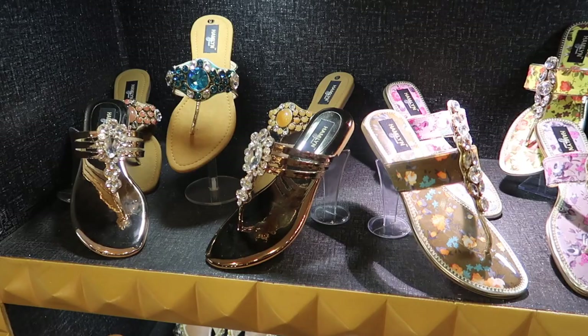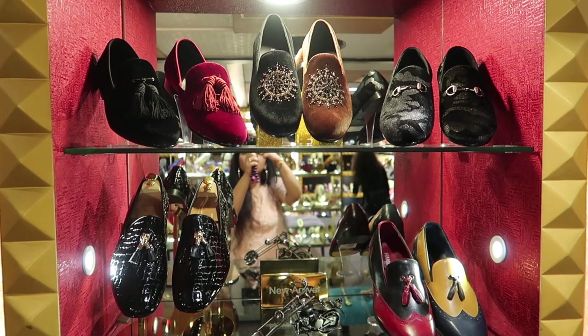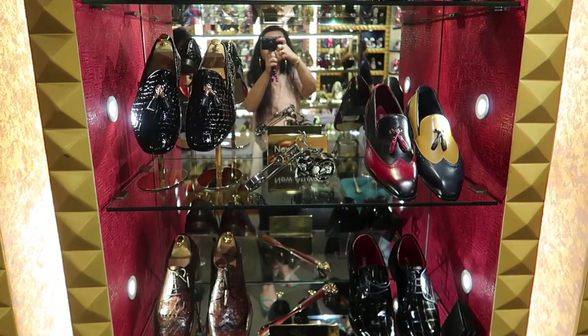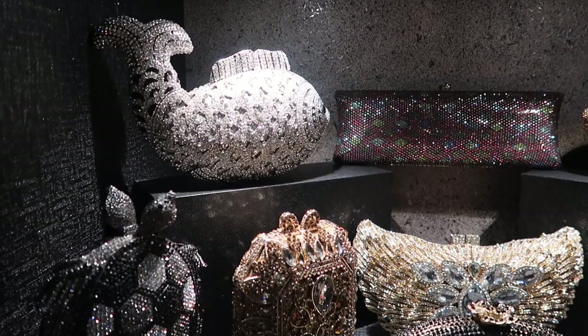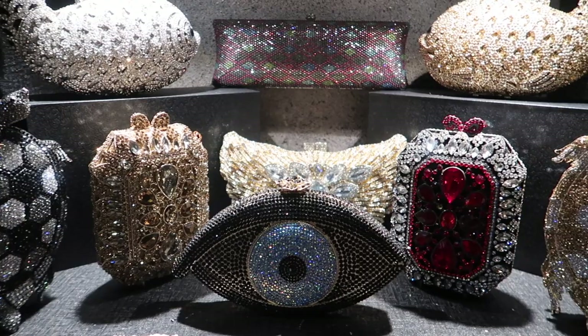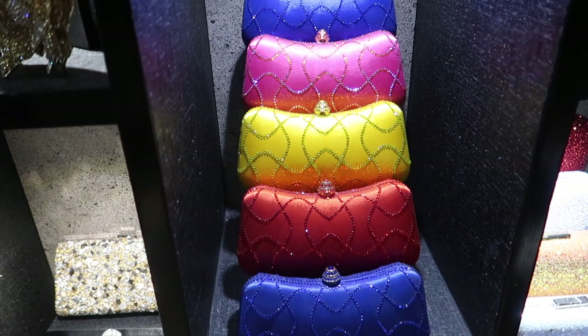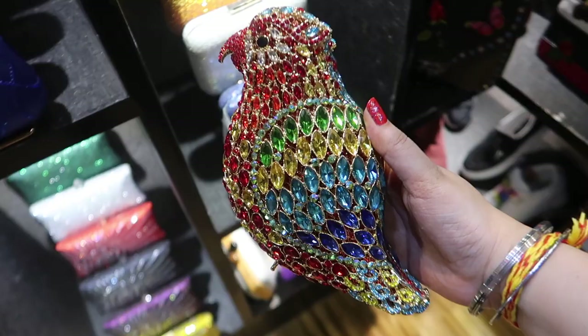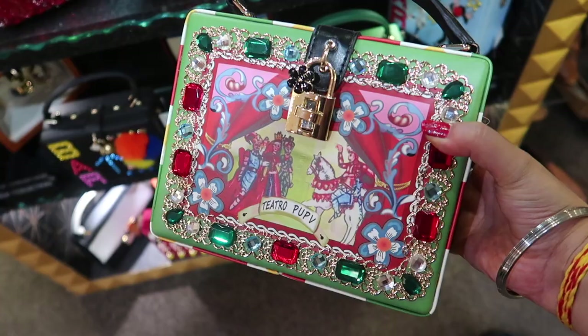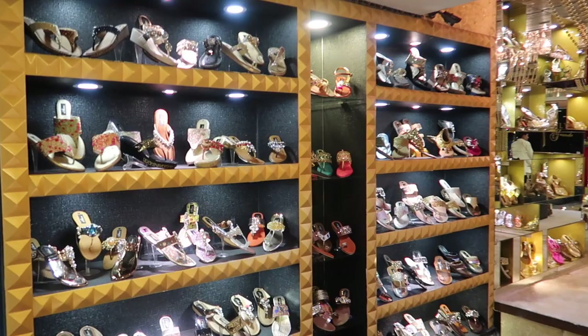There's a large variety of women's footwear and also men's footwear. This shop is basically known for its footwear, but the clutches I found here were really out of the world — so many different colors and designs that I haven't seen anywhere else in the market. All in all, this place is really good if you're looking for really good quality and something that is going to last you a long time.